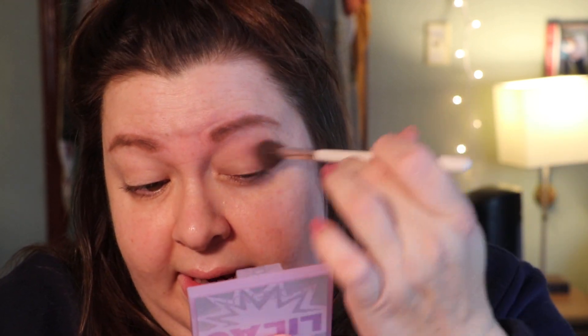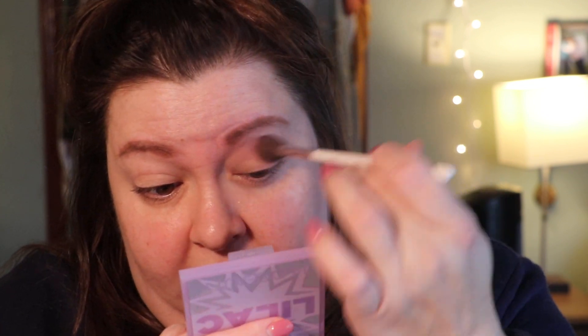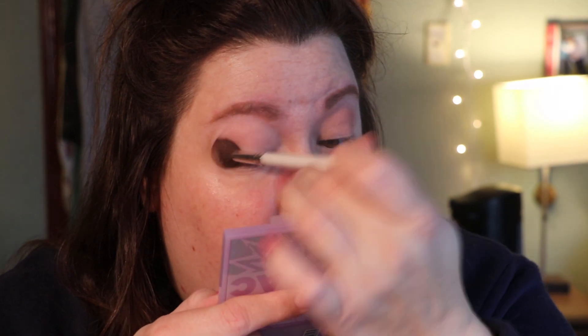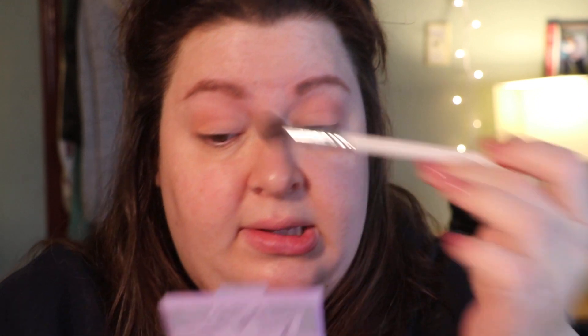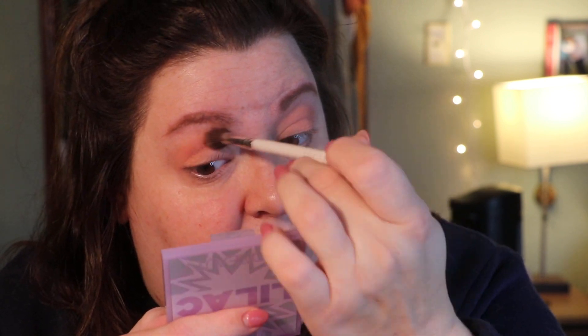How are you all handling what's going on right now? Are you guys self-isolating? I hope so. Are you social distancing? I actually don't really like the term social distancing — I prefer physical distancing. Because even though we can't be physically face to face with one another right now, we have so many wonderful tools to stay connected with our friends and family.